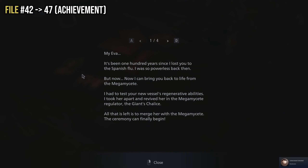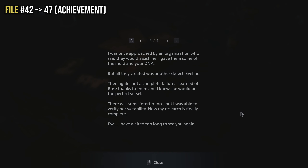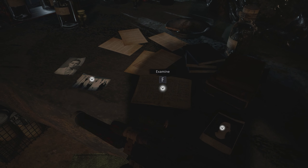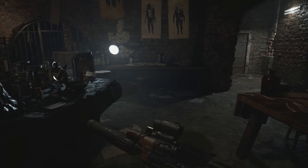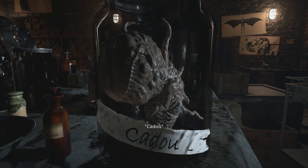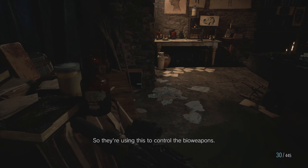That's every single file in Resident Evil Village! Hopefully this video helped you. A like is always appreciated and subscribe for future content. This final room is amazing for lore — I recommend reading everything fully, it's a really good room to explore.